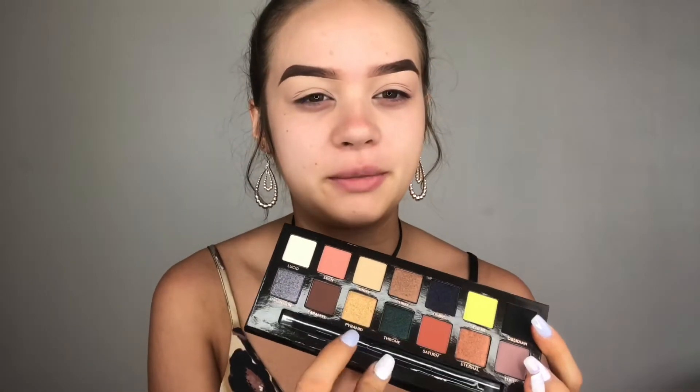Next I'm going to move into eyes, and today I'm going to be using the Anastasia Beverly Hills Prism palette. This is my first ever Anastasia Beverly Hills product I've ever bought for makeup, which is a surprise. I don't even have the Modern Renaissance palette, but I think it's pretty similar to the Huda Beauty Rose Gold palette and I have that, so I don't really need the same colors on a different palette. I'm really excited to try this out — especially throne and pyramid which are really catching my eye.